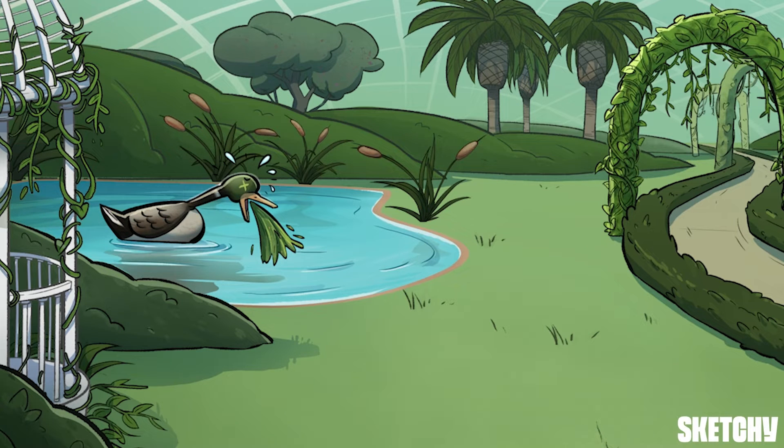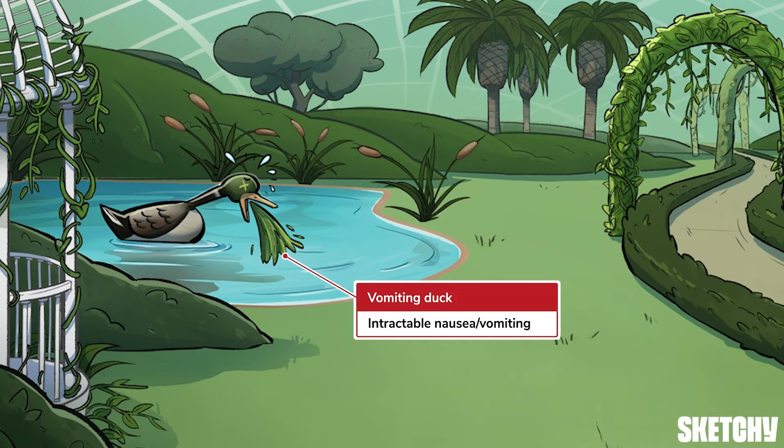This pond is a popular spot for waterfowl in the botanical garden. Sadly, this feathery fella is vomiting — reminding you to give IV fluids to patients who struggle to keep anything down due to uncontrolled nausea and vomiting. Also dripping tons of sweat to remind you of dehydration, which occurs when you lose excess free water. In cases of severe dehydration, give IV fluids to your patient, especially if they also have electrolyte disturbances.